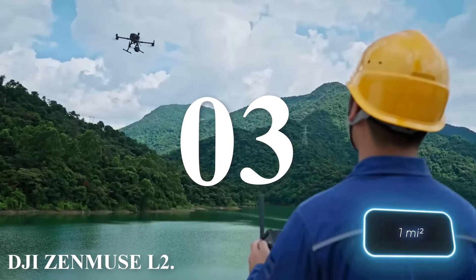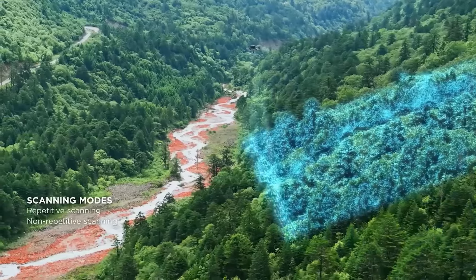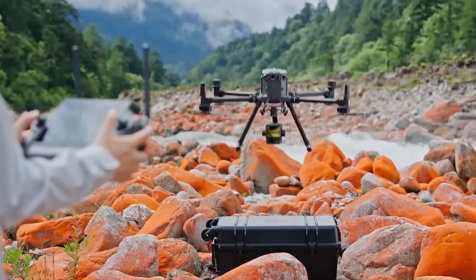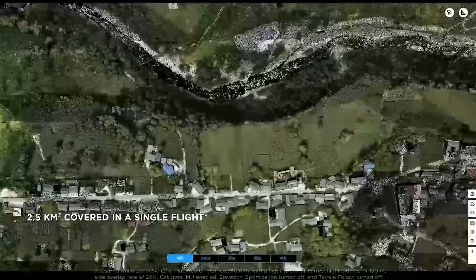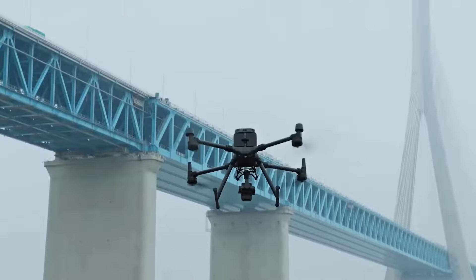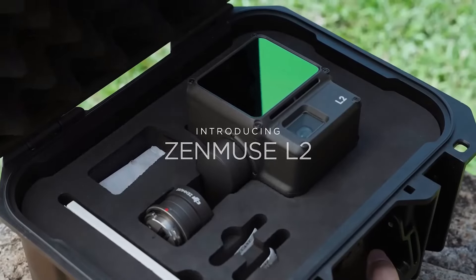Number 3: DJI Zenmuse L2. The DJI Zenmuse L2 LiDAR is small enough to mount on a drone, yet powerful enough to cover an area of up to two and a half square kilometers in a single flight. It boasts an impressive accuracy of 4 centimeters vertically and 5 centimeters horizontally, all while weighing just 430 grams. This device will greatly simplify the work of surveyors, builders, cartographers, and other professionals, allowing them to easily create three-dimensional models from collected data with just one click. The price of this LiDAR is approximately $19,600.